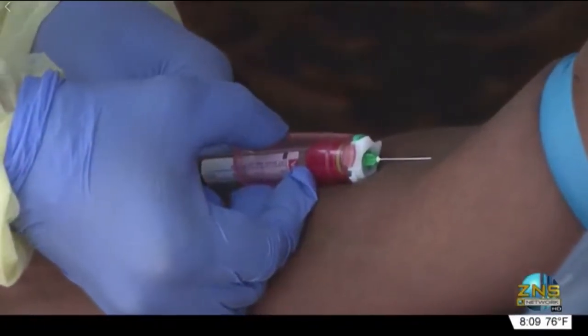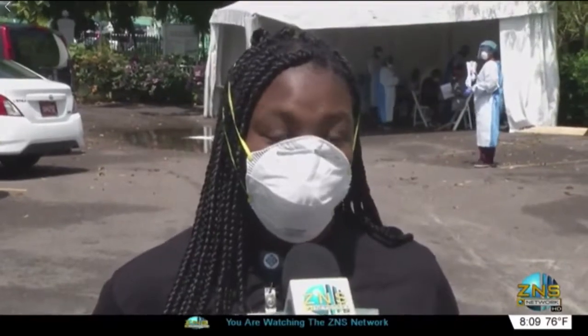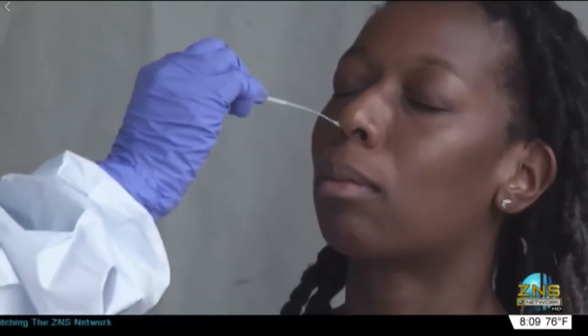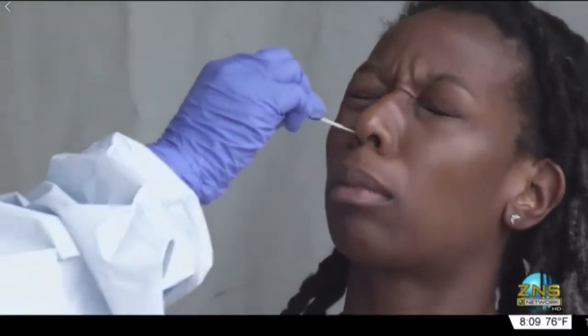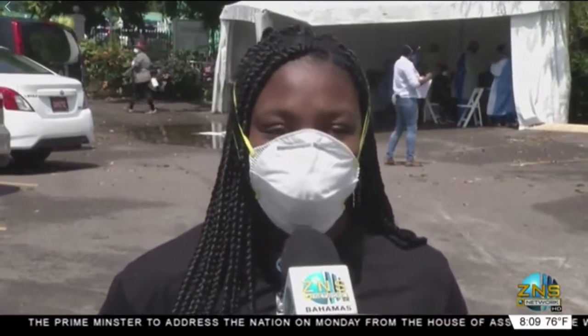Dr. Ashley Adderley gave us a first-hand account of what it's like. The testing is a horrible process, but I guess it is necessary. What they do is stick a swab to the back of your nose, and it's just a lot of burning and twisting. It doesn't last very long, but it feels very long.